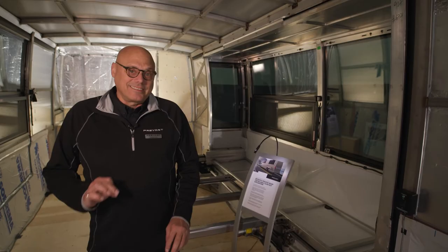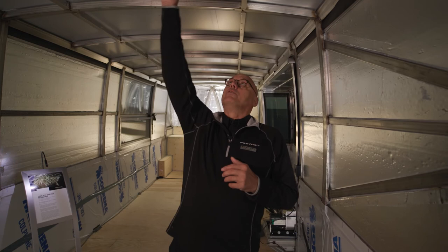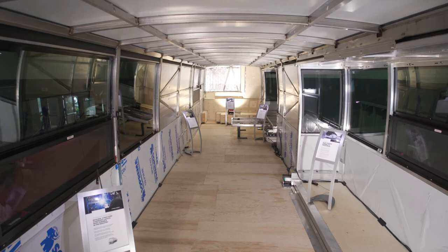We talked about the monocoque construction; however, we didn't talk about the X3 redesign on the frame, giving you a full 91 inches of roof height in order to open up that conversion and give you more interior space. Again, welcome aboard — please come join us at the West Palm Motorhome Show and take a look at the latest innovations on the Prevost chassis.